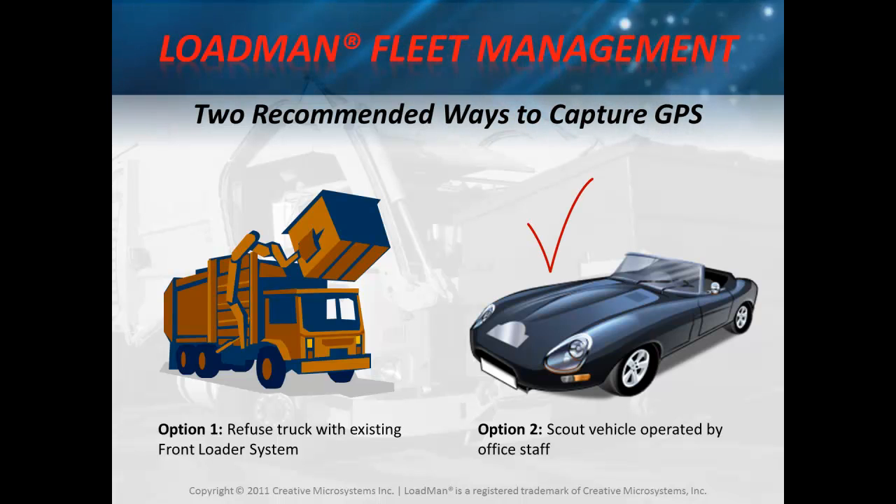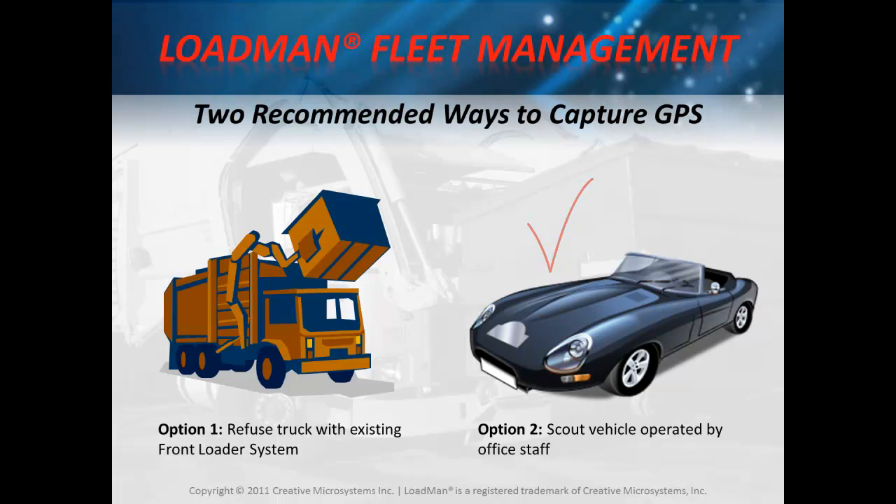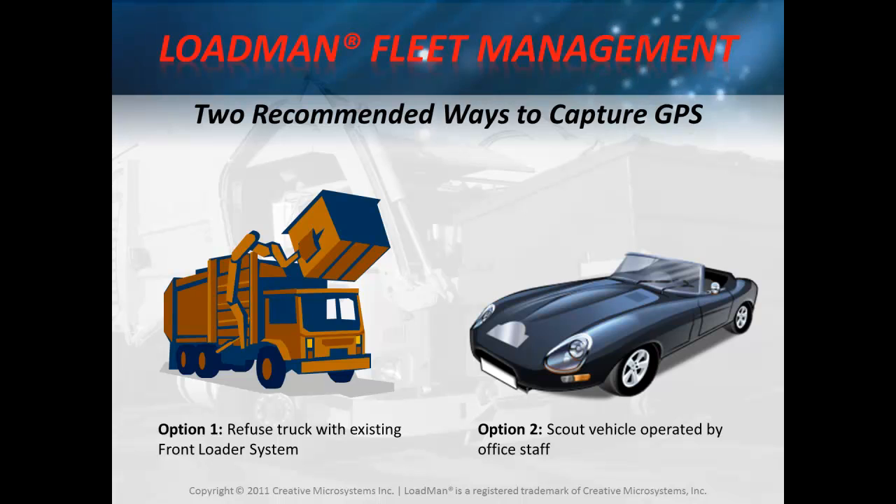We prefer and highly recommend option two because the process demands a high degree of accuracy that a refuse truck driver may not be able to deliver. Choosing staff that is able to exercise a high degree of care and responsibility for the validity of the data makes for a more desirable outcome.